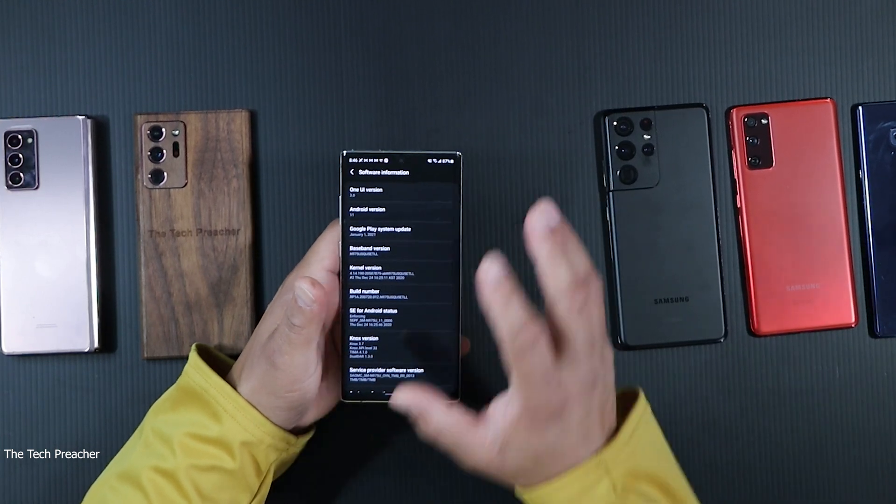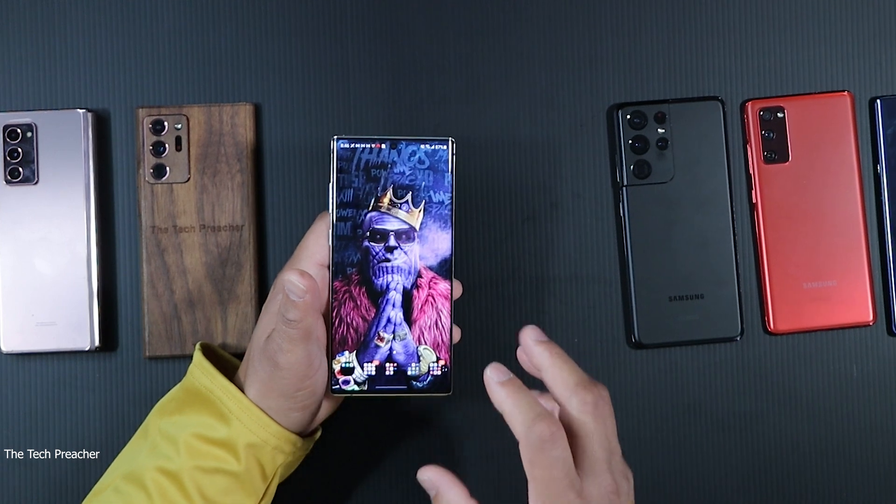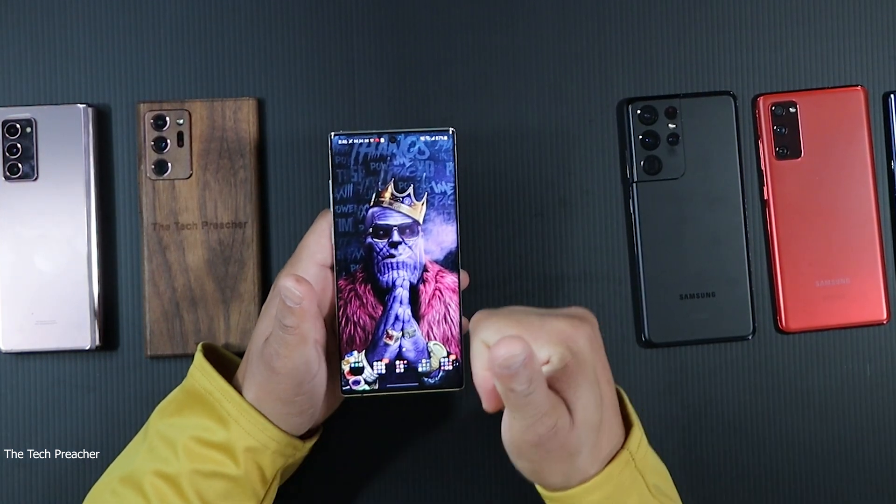The Galaxy Note 10 Plus is a fantastic device. A lot of you guys holding on to your Galaxy Note 10 Plus — congratulations, it's a fantastic phone. You get a beautiful display, a beautiful design, wonderful cameras, and now you're up to date.